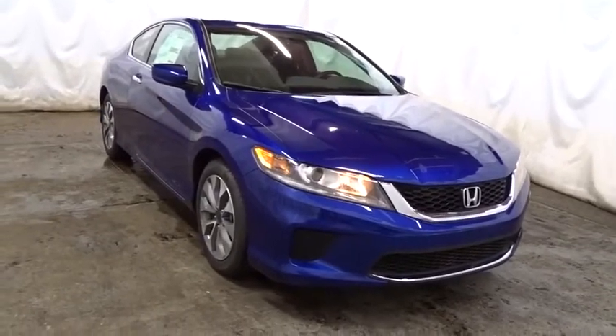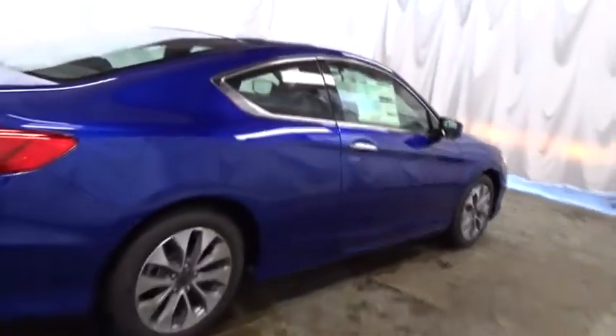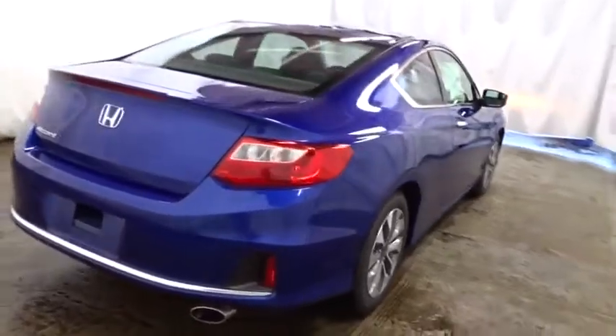Keyless entry, backup camera, Bluetooth, front wheel drive, trip computer, electronic stability control, day and night rear view mirror, tachometer, outside temperature gauge, auxiliary audio input, cloth seat trim, engine immobilizer, low tire pressure warning.